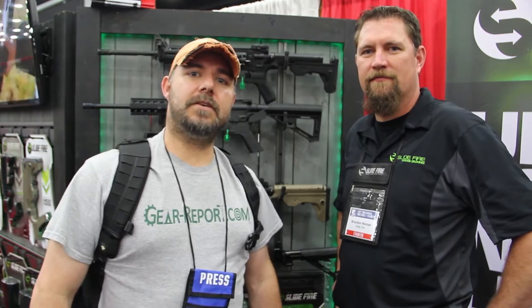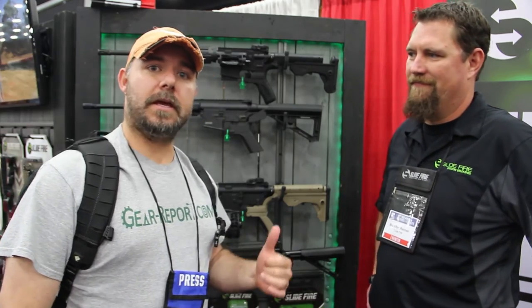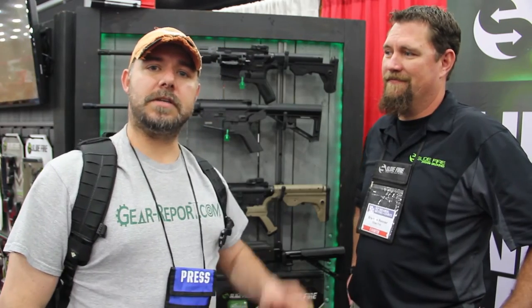Hey GearHeads, this is JJ with GearReport and we're over here with Brandon in the Slide Fire booth here at the NRA 2016 Exhibit Show. He's going to give us a little bit of a rundown of all of the products that they have.